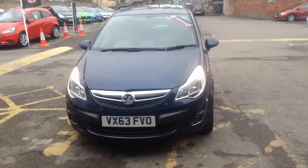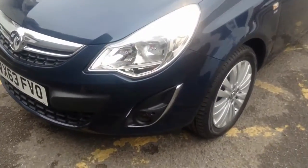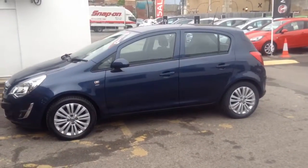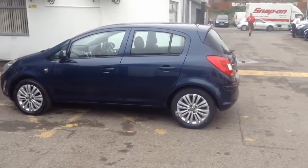Welcome to Bayless Vauxhall. You are now viewing a 63 plate Vauxhall Corsa Energy with air conditioning. This well looked after 63 plate has covered just over 30,000 miles and comes with a full Bayless service history.